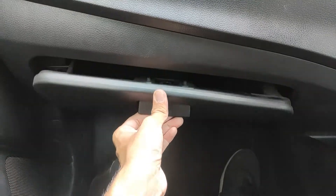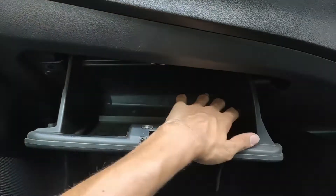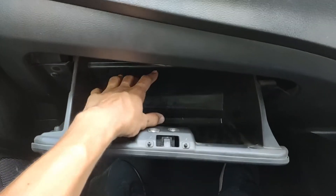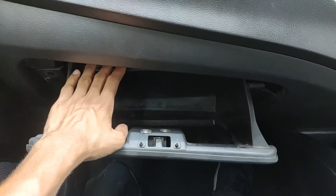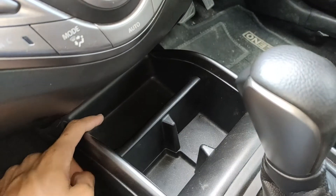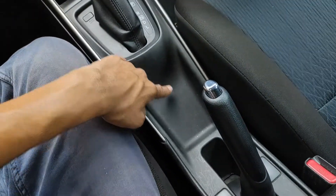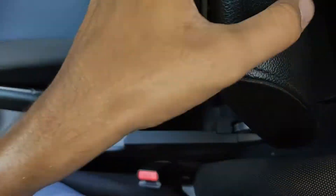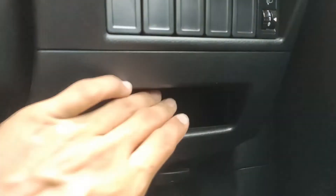Moving on to practicality, starting with the glove box — there's enough space for a lot of stuff, though it's fairly standard with no cooling or lighting. The center console has a large storage cubby for phones and other items, two cup holders, and an indentation below the handbrake. The armrest doubles as a center console storage cubby. On the driver's side there's also a small cubby for toll cards and coins.